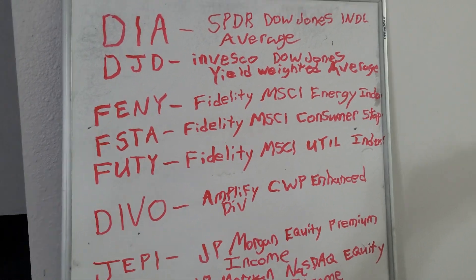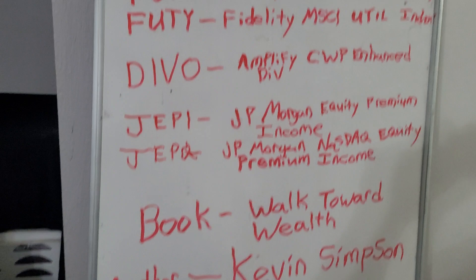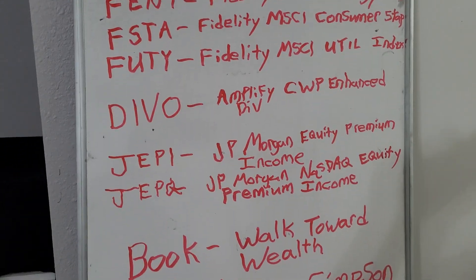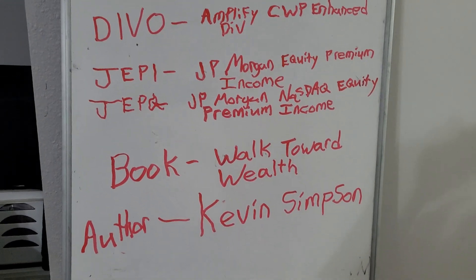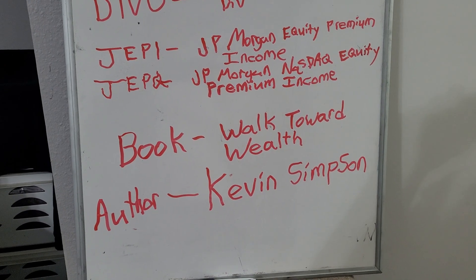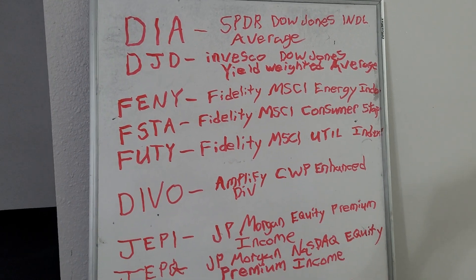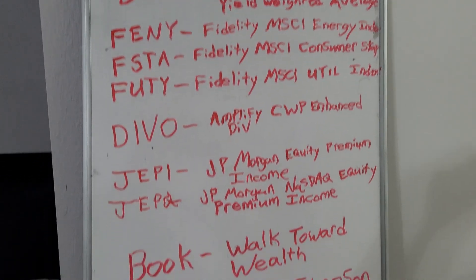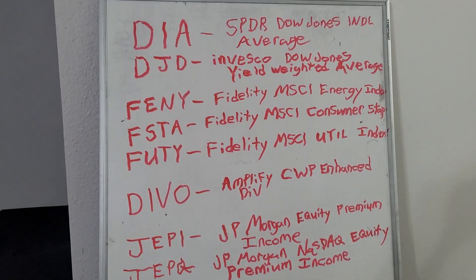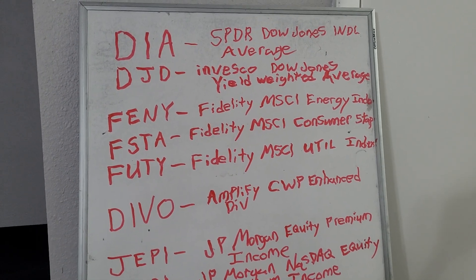If you get started with these and put as much money as you can into them — every time you get paid, put money into these — you're going to get rich eventually. My uncle is a millionaire and my school teacher is a millionaire many times over. These are a good starting point, though not the only things you should have in your portfolio.